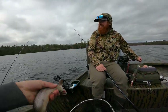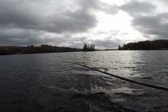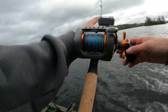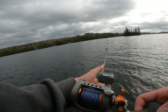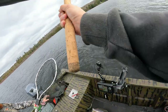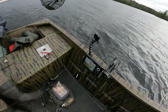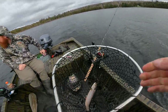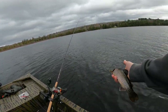Another splake — double! Released them and back at it. Splake baby, thanks for the fight.